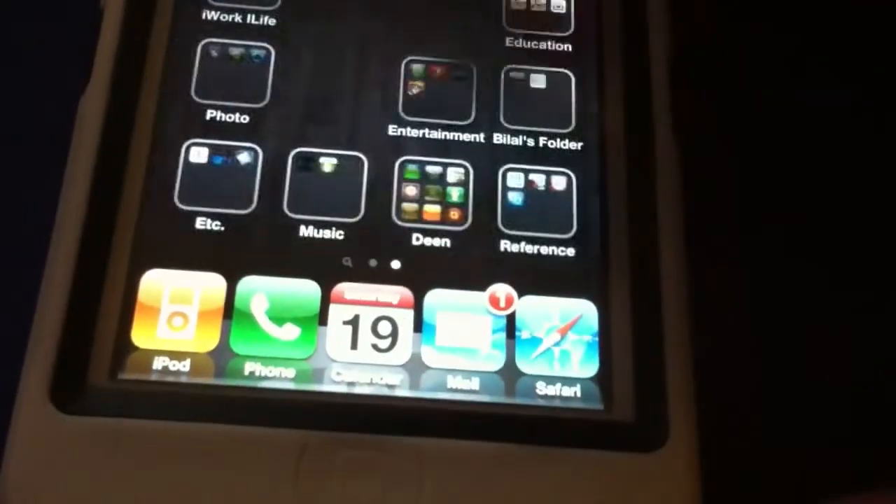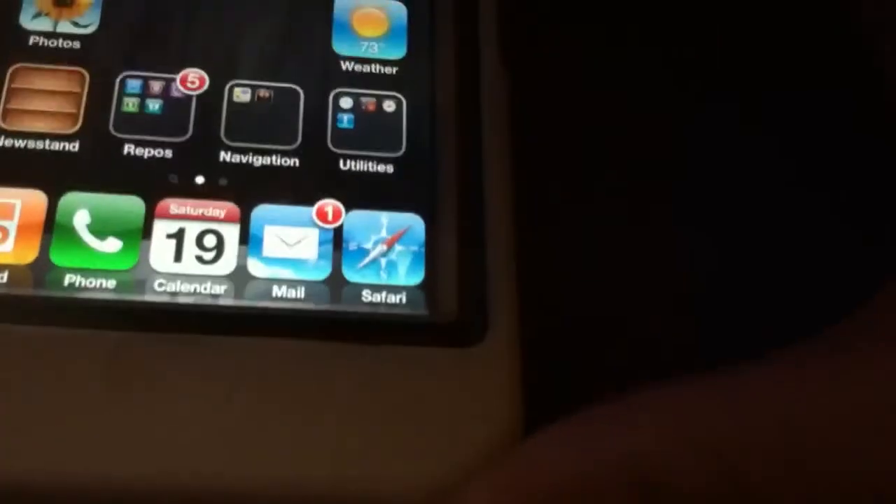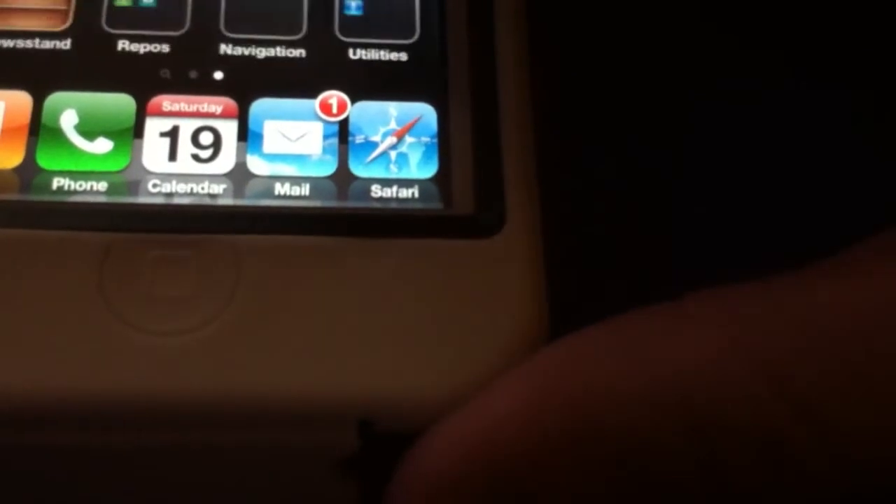And the iPhone is, in fact, authenticating completely. The GUI is very snappy. As you can see, there are no issues with lag, as was in earlier ports. I have no plans to release anything at this time. This is simply a proof of concept showing that older iPhones can, in fact, run Siri.